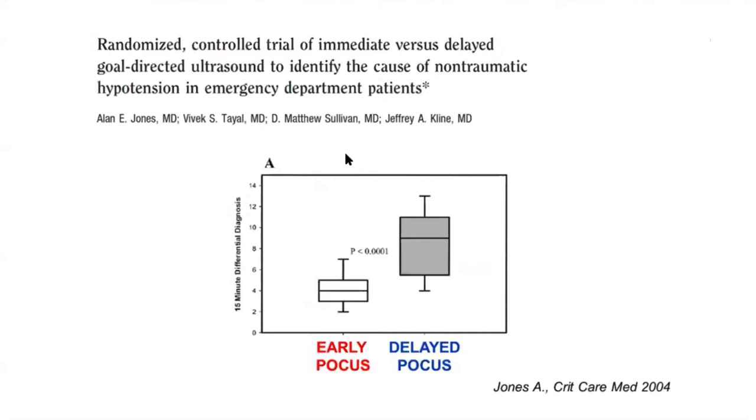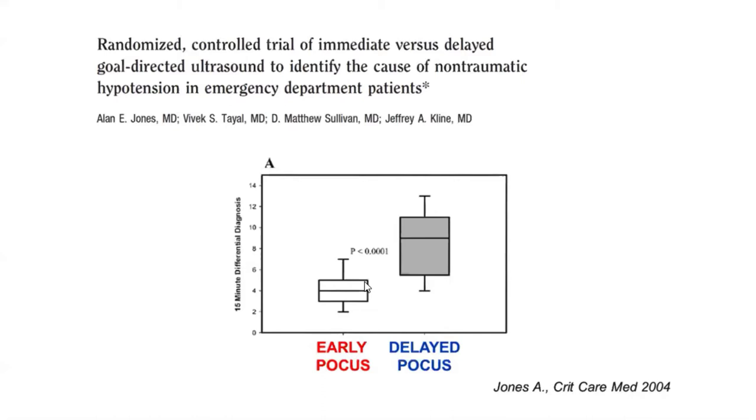This is a great slide about the role of point-of-care ultrasound in patients with shock. This was published in 2004 — 16 years ago — when Dr. Jones and group looked at all patients who came to the ED with non-traumatic undifferentiated shock. This group had early POCUS and this group had delayed POCUS. At 15 minutes, the mean number of differential diagnoses in the early POCUS group was four, compared to nine in the delayed group. POCUS is an extension of our physical examination.